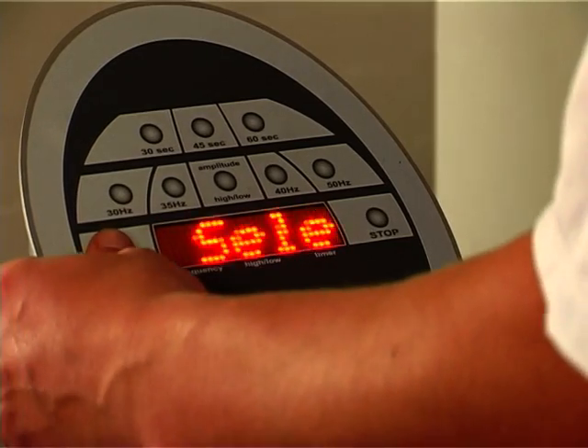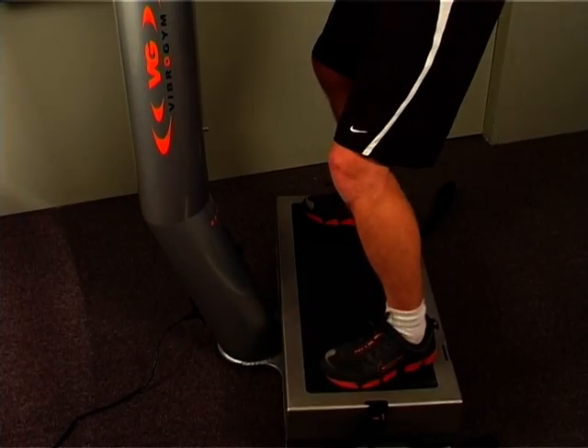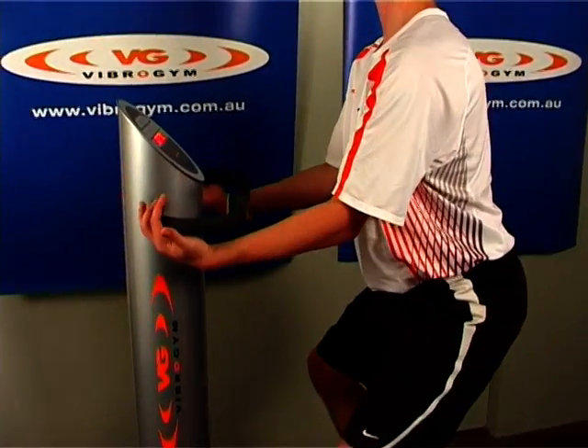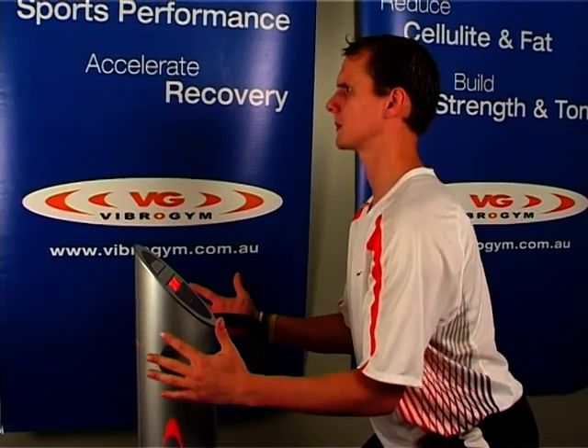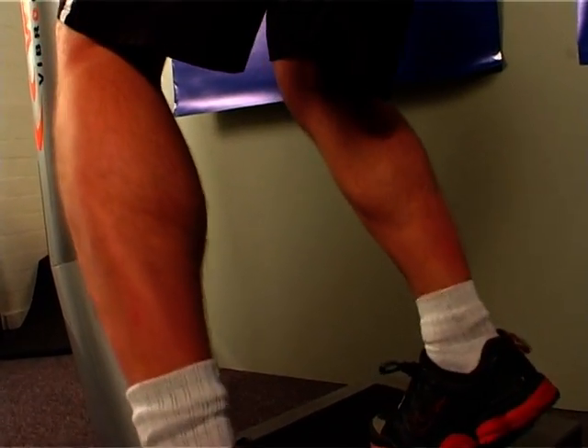I've got a large range of clients with different conditions, from back problems to osteoarthritis, post-surgery, ACL reconstructions. The lady with arthritis is absolutely wrapped. She came in with a grin the other day — she had to run across the road. It's the first time she's done that in years, so she was so happy.